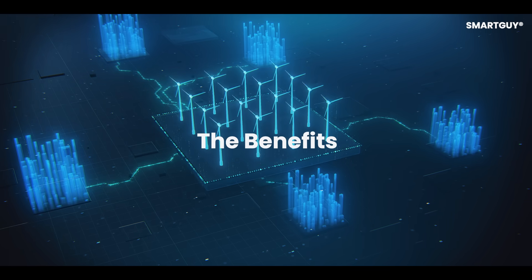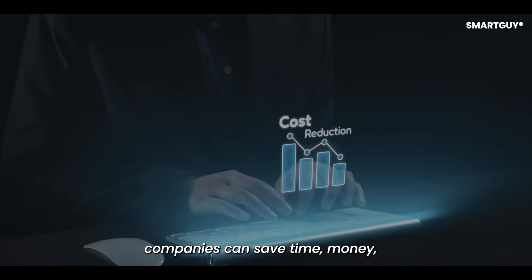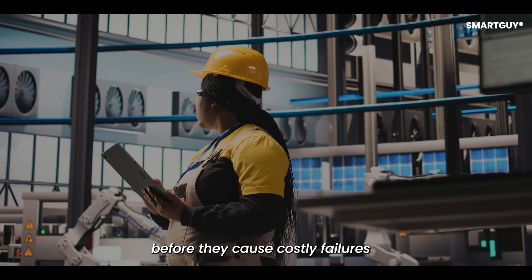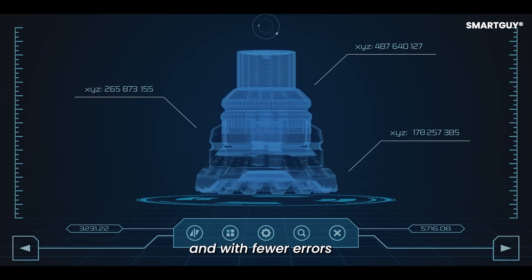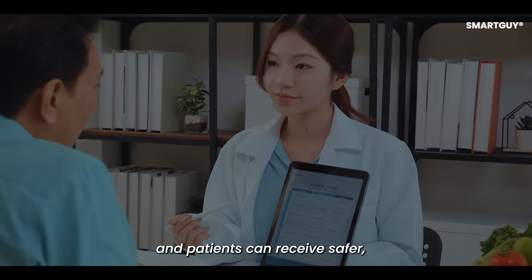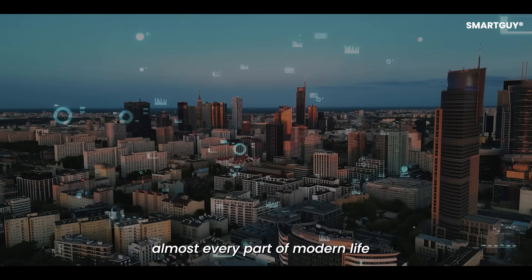The benefits are clear: by experimenting in a digital space, companies can save time, money, and resources. Problems can be solved before they cause costly failures. Products can be designed faster and with fewer errors. Cities can run more efficiently, and patients can receive safer, more personalized care. Digital twins create opportunities to improve almost every part of modern life.